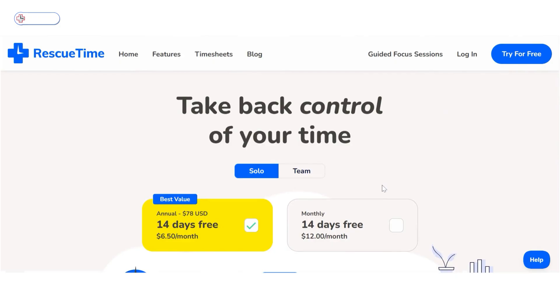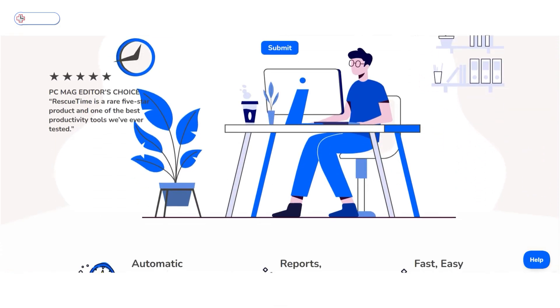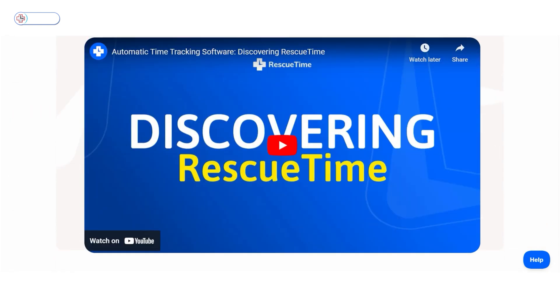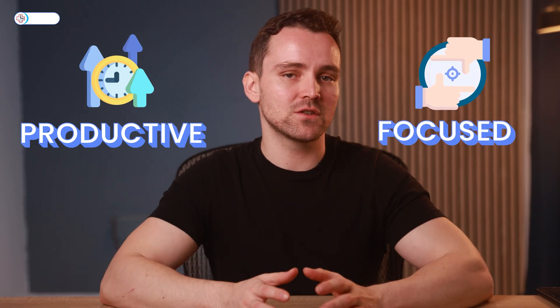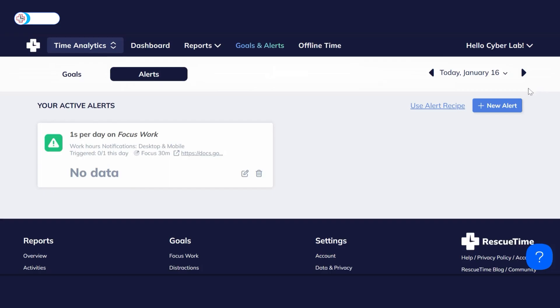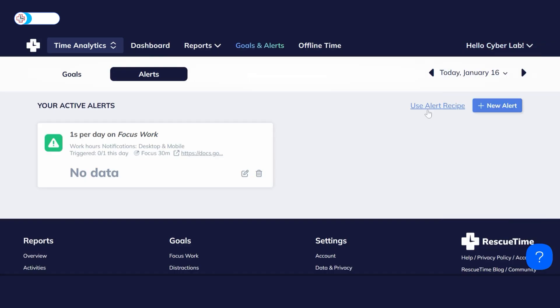Starting with the first on my list: RescueTime. RescueTime is more than just a time tracker — it's like a productivity coach tailored for individual use. While it doesn't cater to collaborative needs, it excels in helping individuals stay productive and focused. With features like goals and alerts, you can effortlessly set daily objectives and track your progress. These alerts act as gentle nudges, reminding you to stay on track and can be created from scratch or customized using preset options.